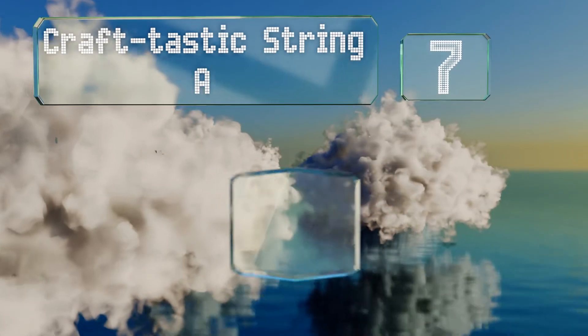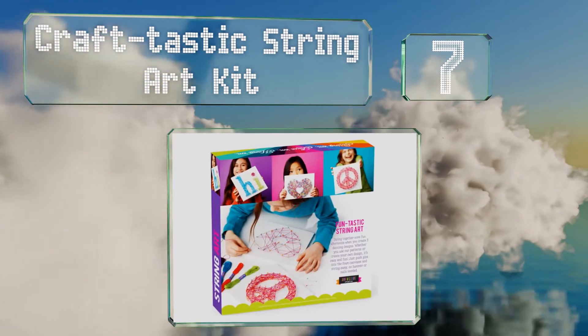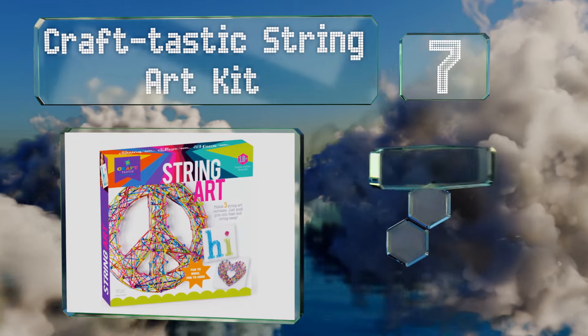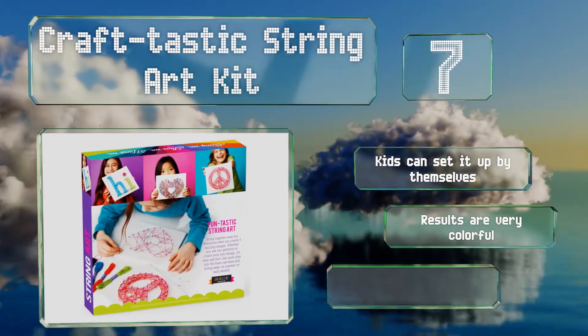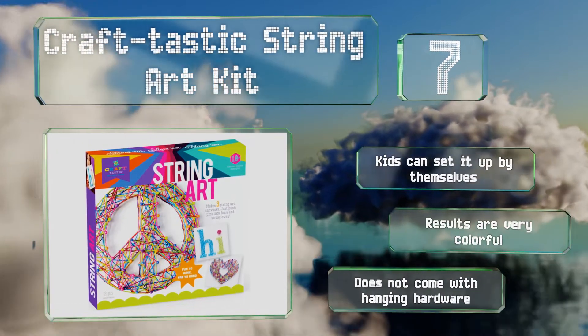At number 7, the Craftastic String Art Kit is a good choice for tweens who enjoy creating eye-catching artwork. All you have to do is push pins into the three included foam canvases to make cool designs. Though the material does emit a slight odor, kids can set it up by themselves and the results are very colorful. But it doesn't come with any hanging hardware.